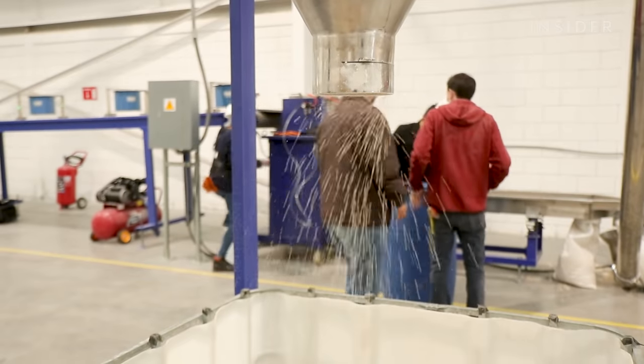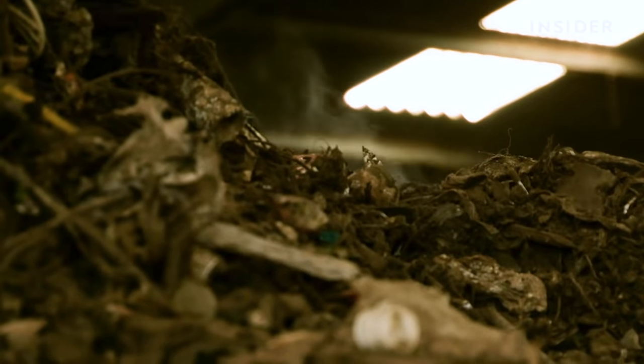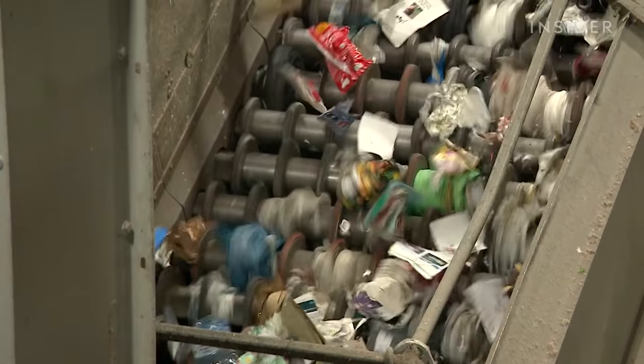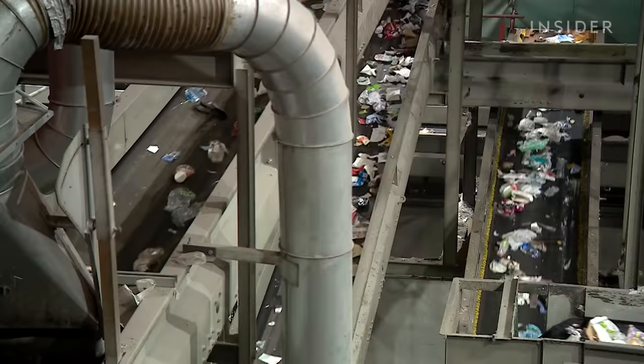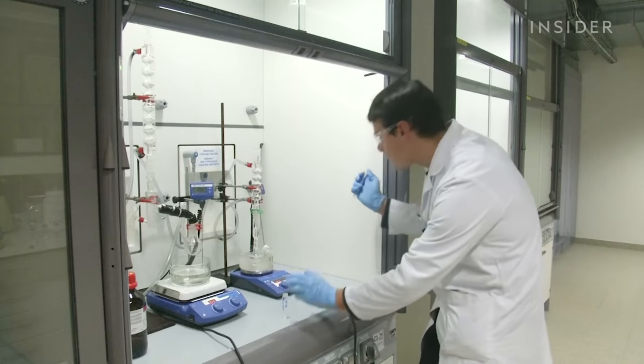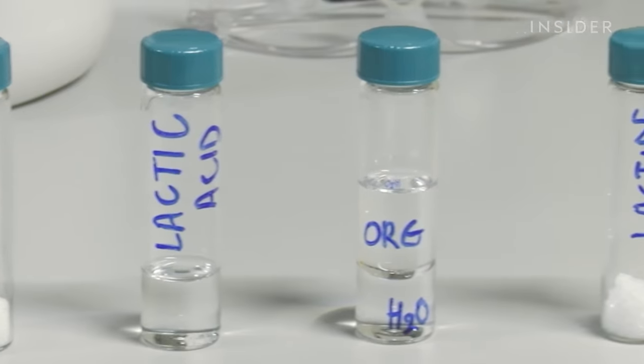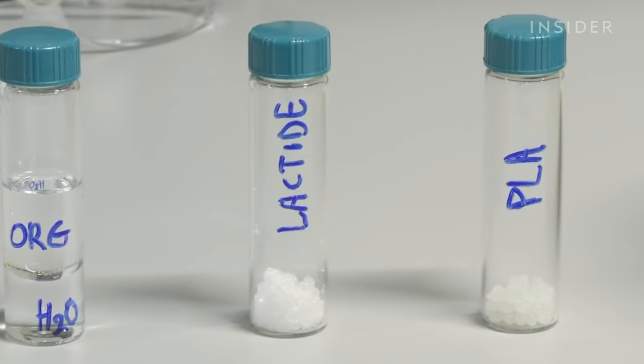But there are issues. Bioplastics require special industrial facilities to properly compost, and they can contaminate the regular recycling stream. They're also more expensive than regular plastic, which is made from readily available petroleum. There are two reasons: first, crude oil is quite cheap right now, and second, the production capacity for bioplastics is much lower than for fossil-based plastic, which has an economy of scale in terms of production.